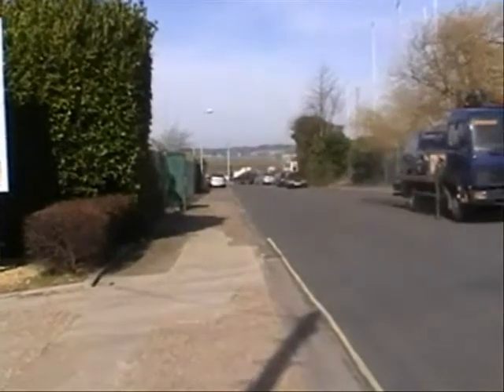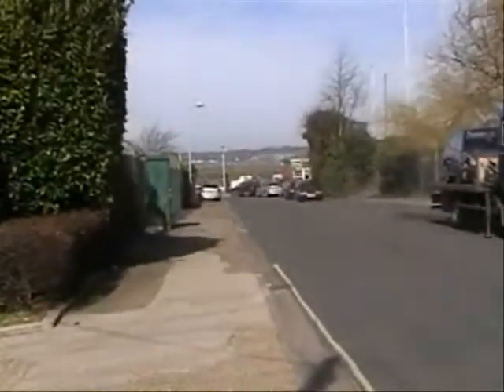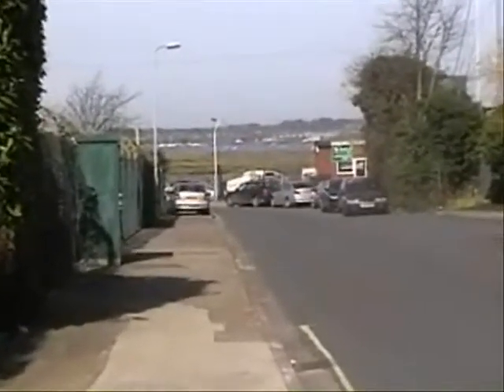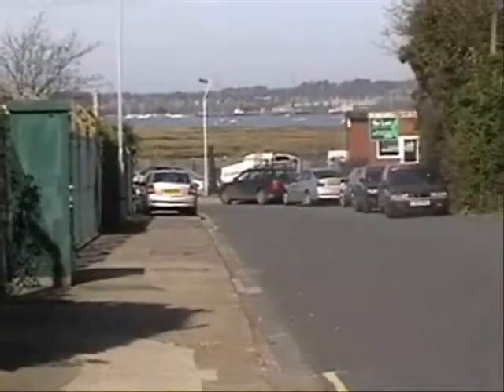This road here is Key Lane. It was a tiny little road when I was a boy, but it's got quite busy now. There's an industrial estate on the left hand side and the boatyard at the bottom.